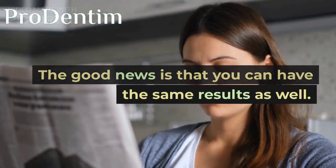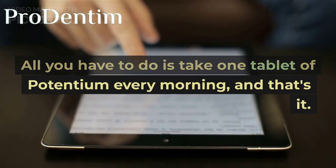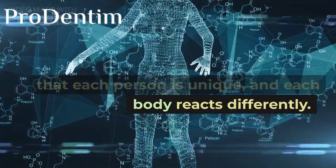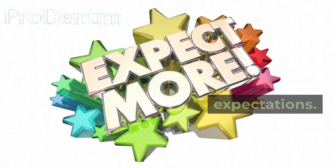The good news is that you can have the same results as well. All you have to do is take one tablet of Potentium every morning, and that's it. However, you have to keep in mind that each person is unique and each body reacts differently. That's why it's essential to be realistic about your treatment and expectations.